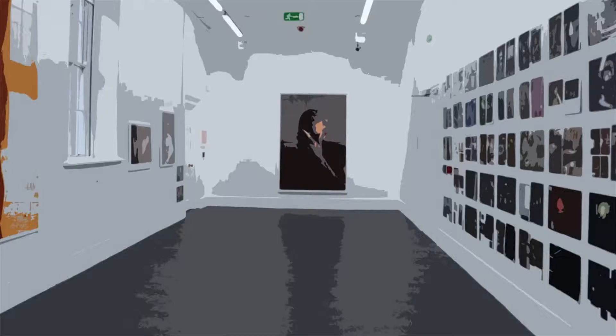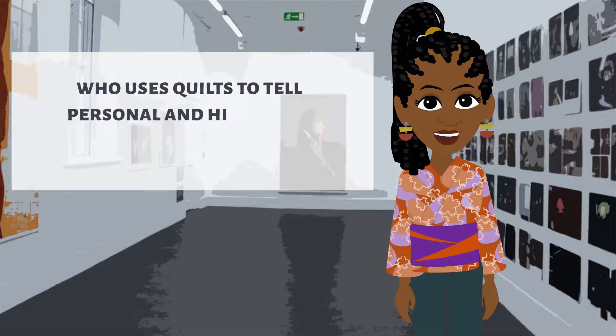Bisa Butler is another artist who uses quilts to tell personal and historical stories of Black life. Bisa's work can be seen at the Art Institute of Chicago and other museums.